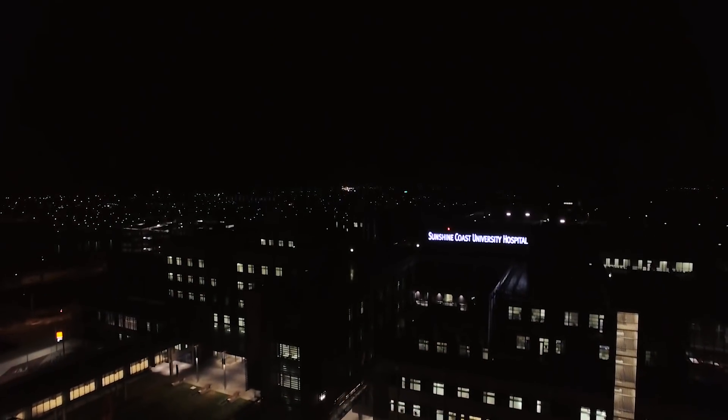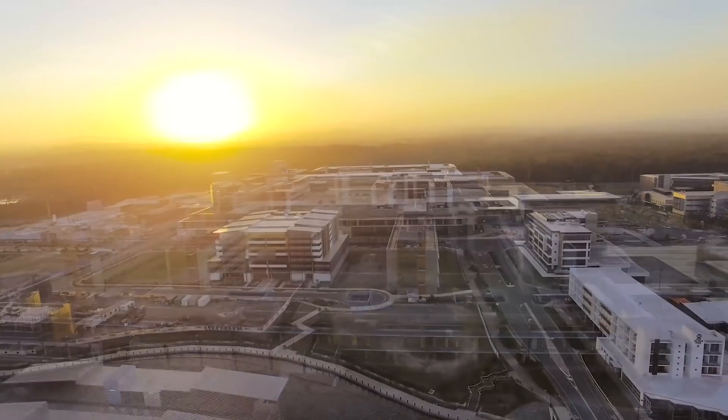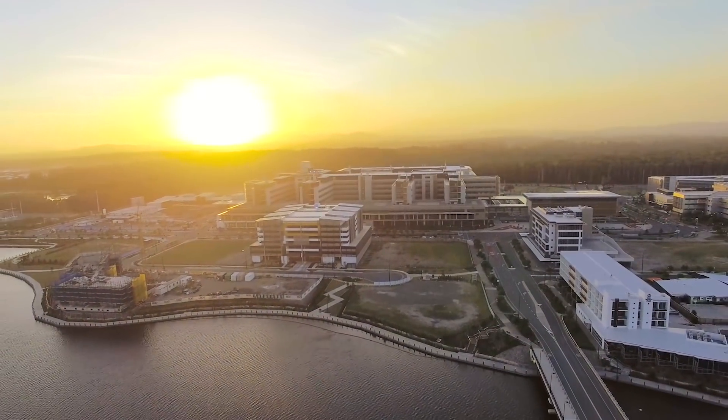One of the greatest successes out of the Sunshine Coast project was being able to deliver bulletproof documentation on time and coordinated across all the various disciplines.